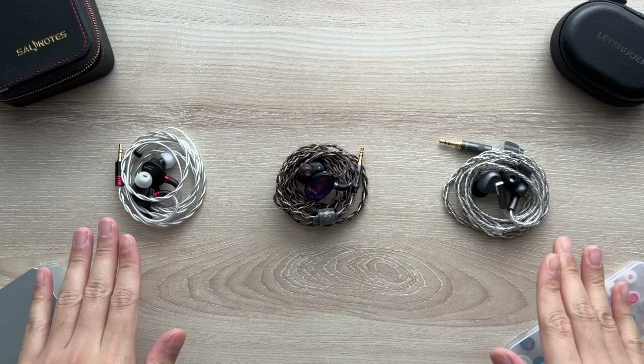Recently, planar IEMs have taken the internet by storm, but what exactly is a planar and why is it good? We'll answer that with these three IEMs we're going to review today, talking about the pros and cons so you'll know if these are the right choice for you. So get comfy and let's get started right now.